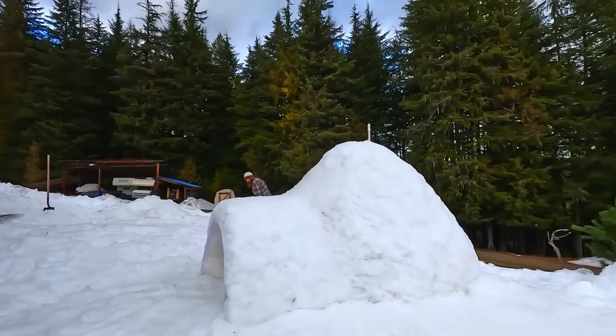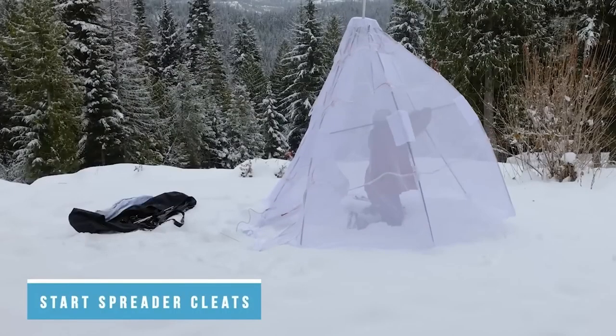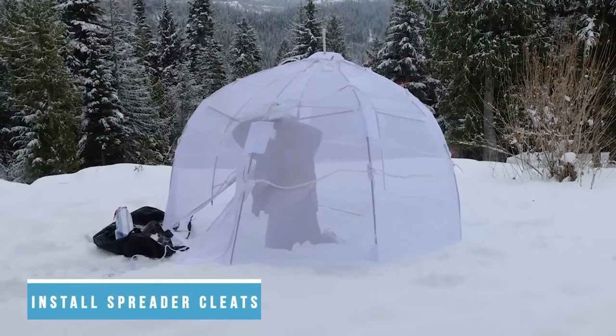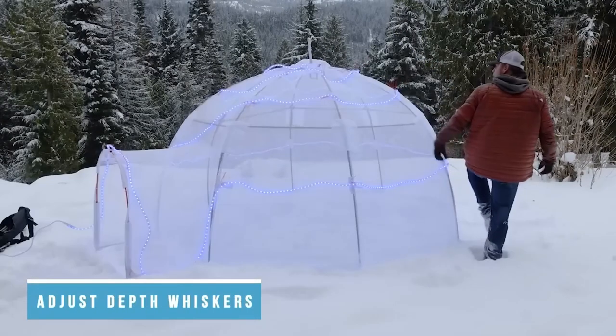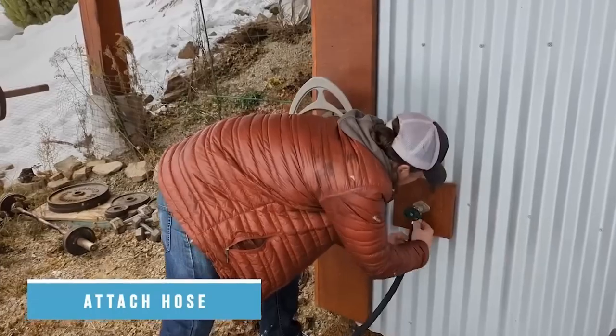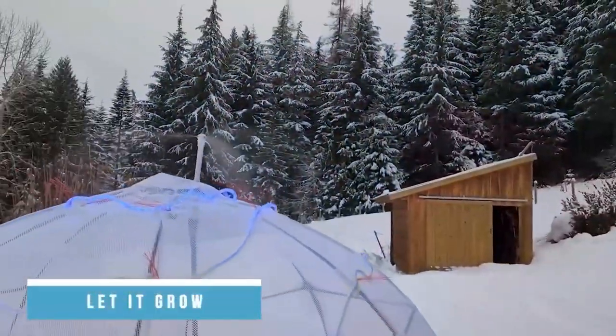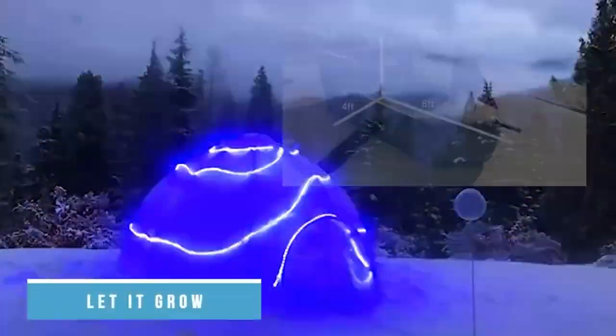Inland Igloo. A plastic frame with nylon mesh, plus a sprinkler like the one used in gardens, all for $140. You set up the plastic frame, stretch the mesh over it, place the sprinkler on top, and after 10-15 hours, you can enjoy your relaxation in your own igloo.